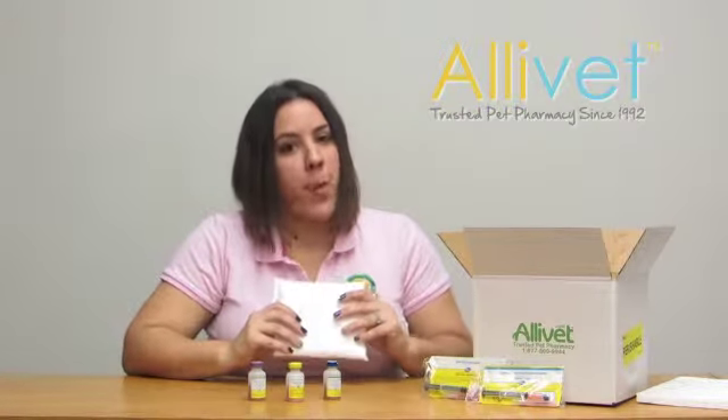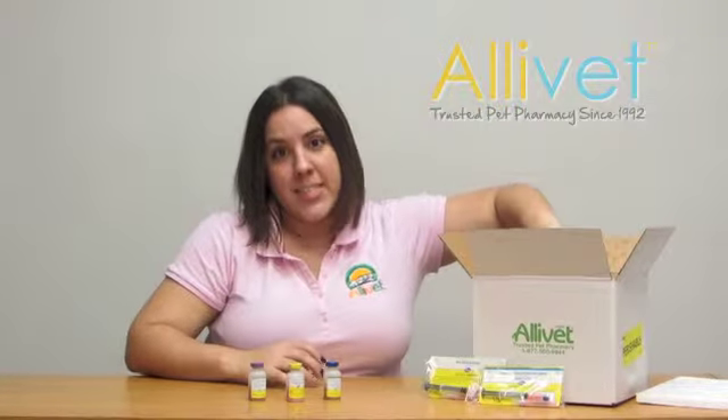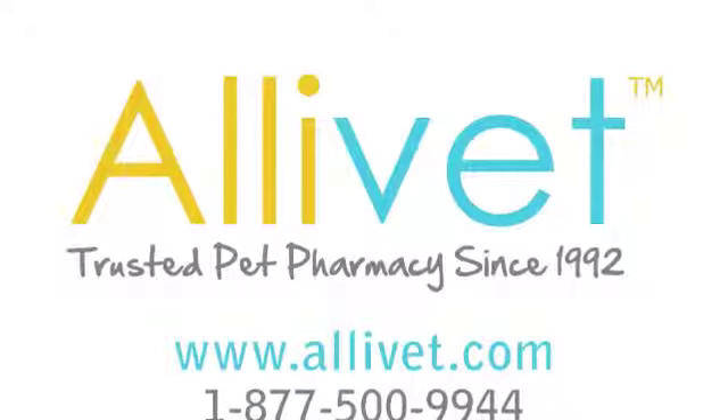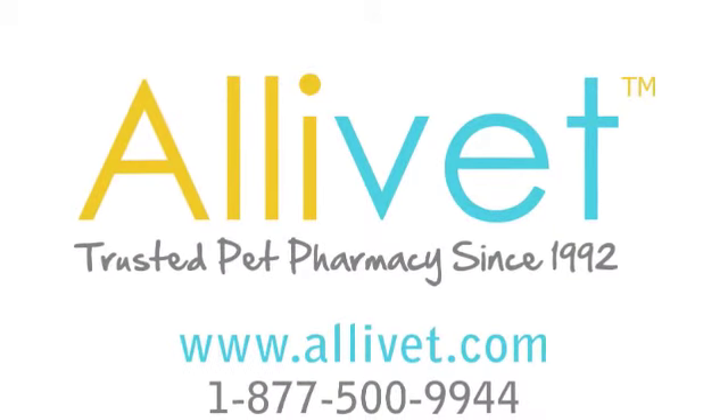Shop Allivet and save up to 40% off vaccine retail prices. Order today and have it shipped right to your door. I'm Angie and thank you for shopping at Allivet.com.